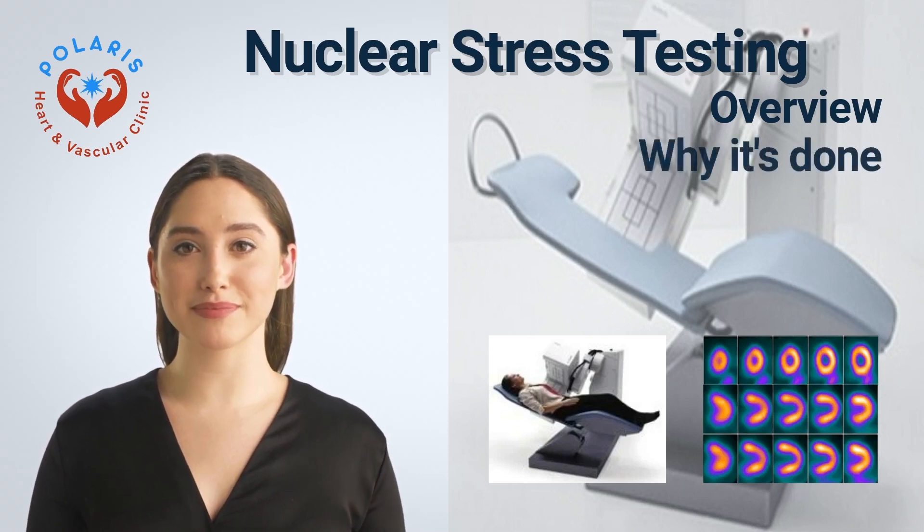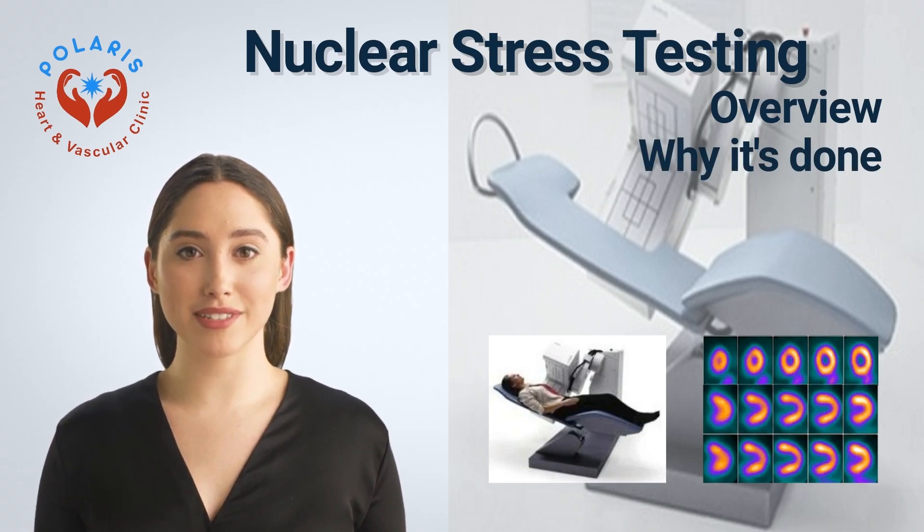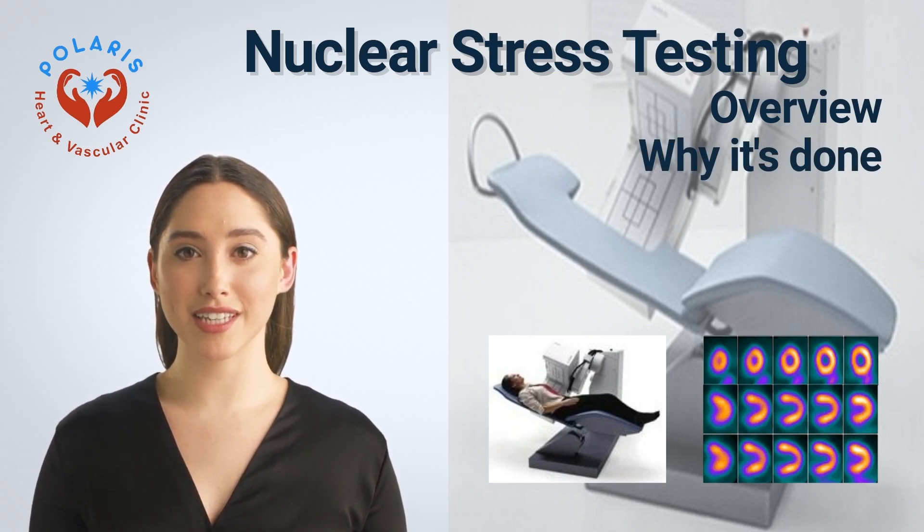Why it's done: Your heart doctor may recommend the test to diagnose coronary artery disease or determine the best treatment plan. You may need a nuclear stress test if you have signs or symptoms of heart disease such as chest pain, chest discomfort, or shortness of breath. The test may also be used to determine and improve your treatment if you've been diagnosed with a heart condition.